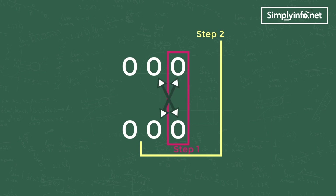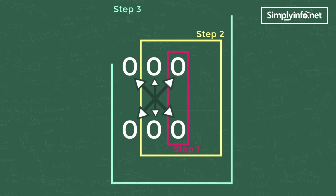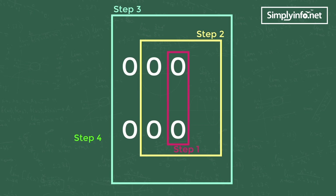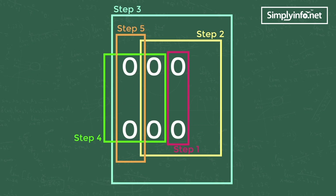Why don't you take a moment to pause the video and try to comprehend the concept from the visual? Try it on your own before proceeding further.